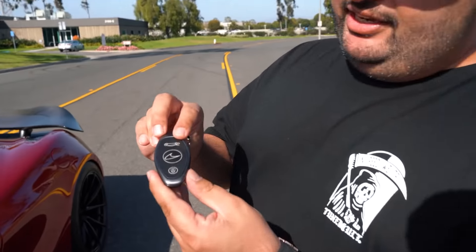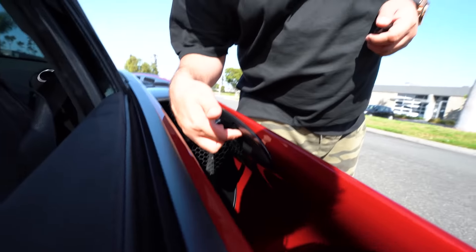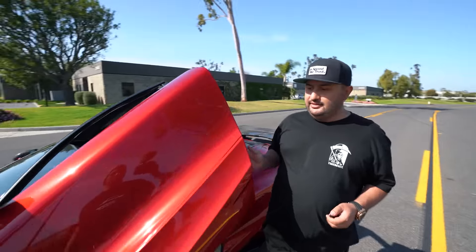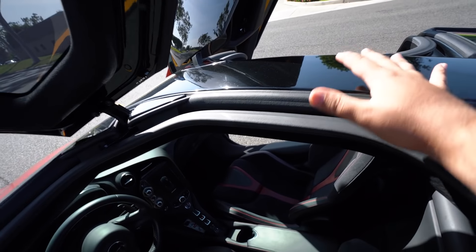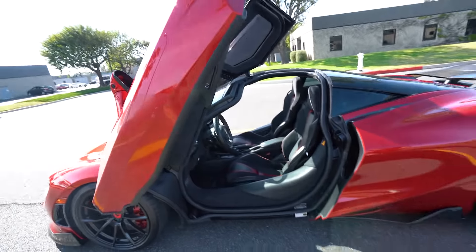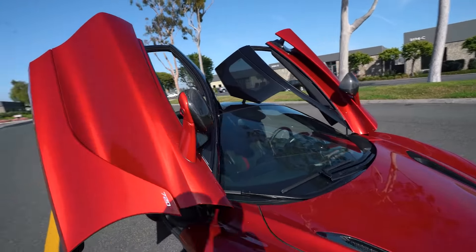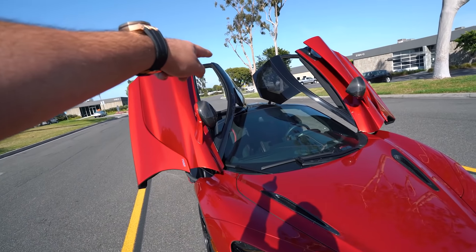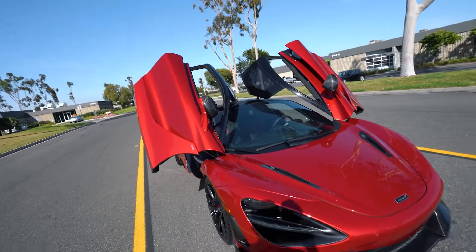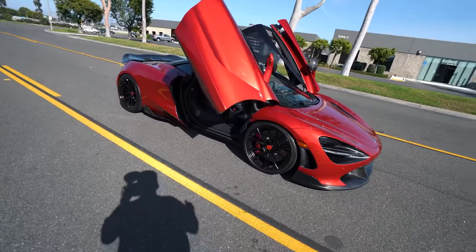A lot of you guys asked on our Instagram how you open the car door. If you have the key in your hand — which also looks like a UFO, just like the car — you can look right here: there's an actual button, and when you touch that it pops open. The door bar is literally the size of my hand. These are butterfly doors — not scissor doors, not lambo doors — butterfly doors. They hold on from the top and open just like a pair of butterfly wings.